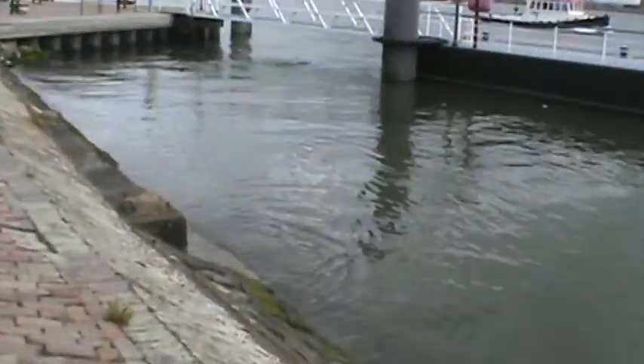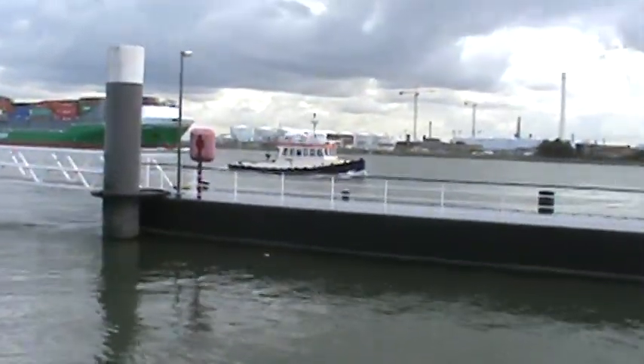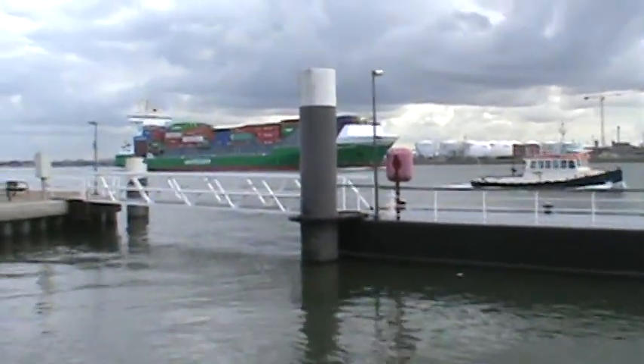Look what's coming — a tug. And a unifeeder.